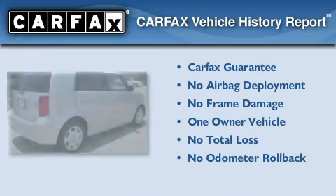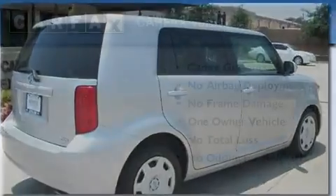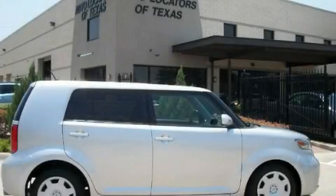This Scion has had only one owner and it qualifies for the Carfax buy-back guarantee. Stop by today and test drive this vehicle for yourself.